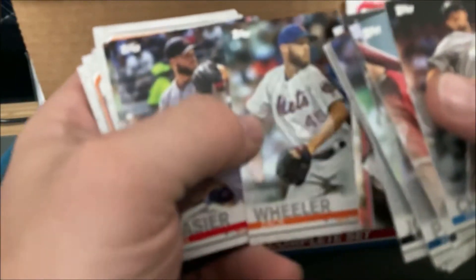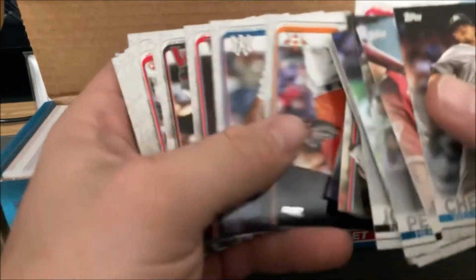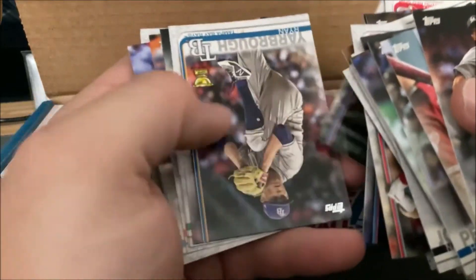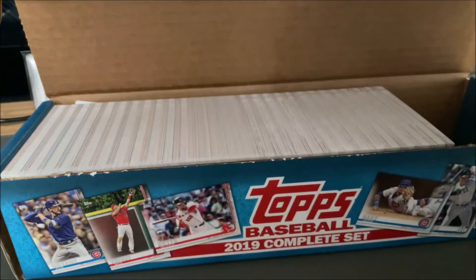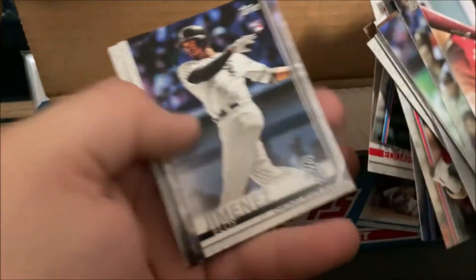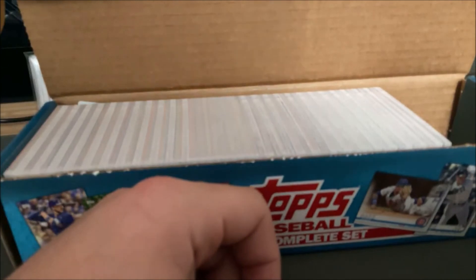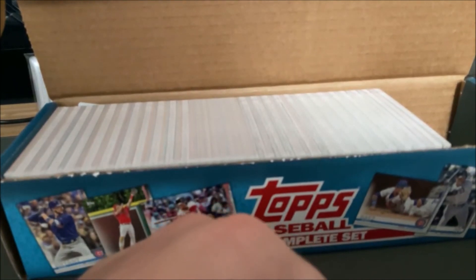We've got 700 or so cards to go through total, just trying to get through these. Pete Alonzo — that's one. If he can bounce back, and Eloy as well. I'll probably call it right there since those are really the big ones. If you guys have any questions about the complete sets, feel free to let me know. Go ahead and like this video, help us out, have a great rest of your night, and keep hunting!